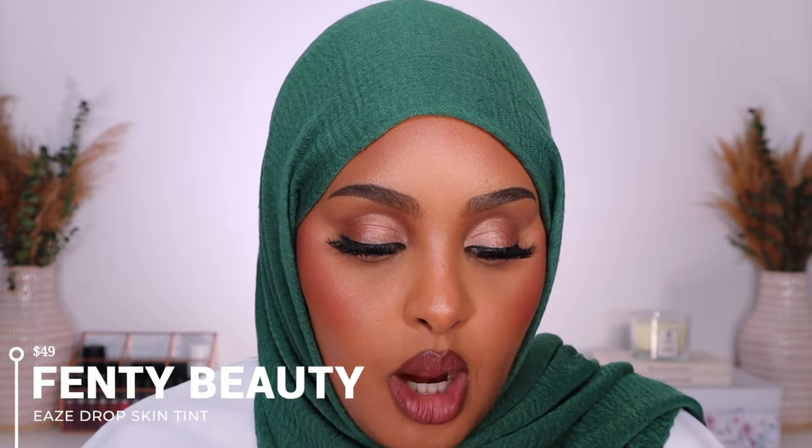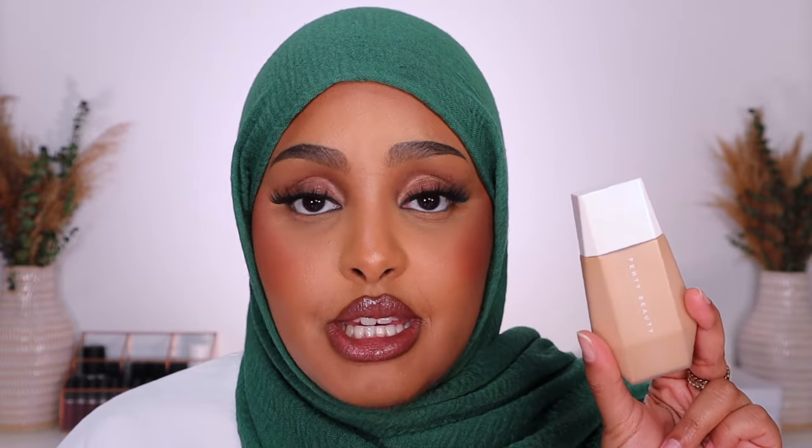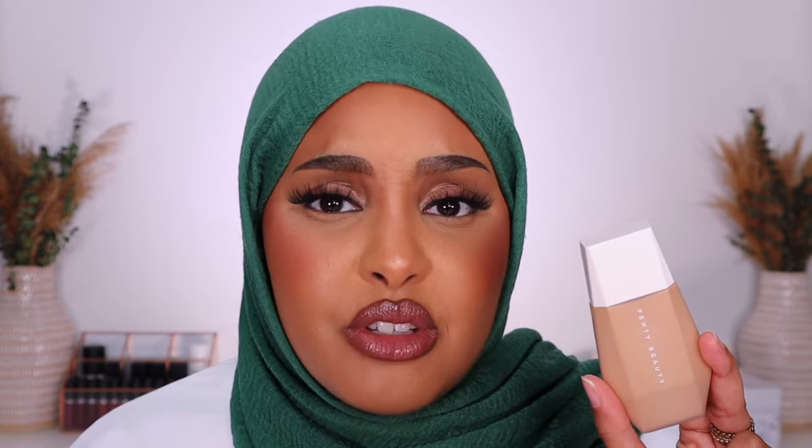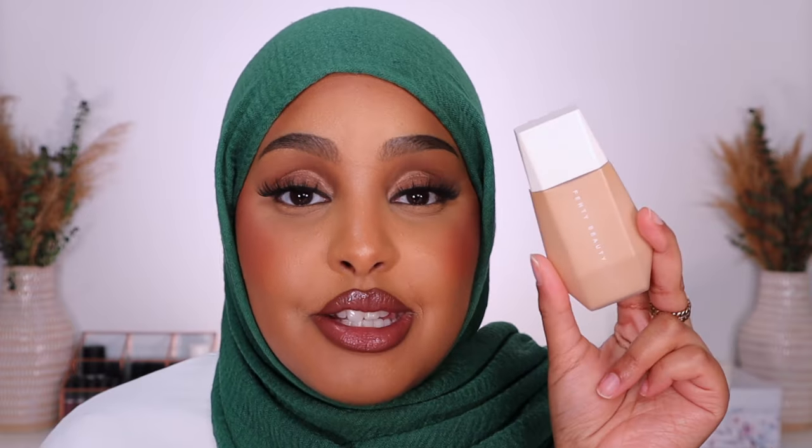Another product I'd recommend from Fenty Beauty for that effortless look is their Eaze Drop Blurring Skin Tint — a liquid formula. This one is also so beautiful on the skin and the coverage is amazing. I was honestly shocked when I tried it for the first time — I was late to the movement, this product has been out so long but I only recently tried it. This is the main skin tint I'm recommending today.